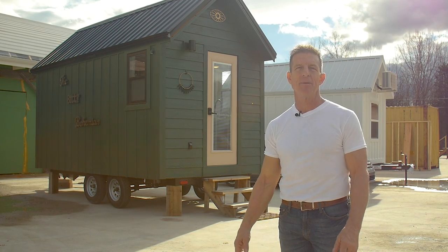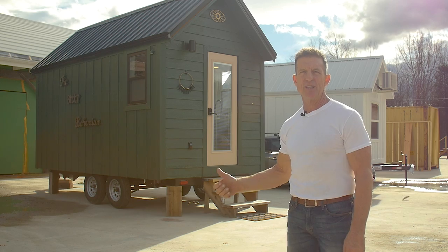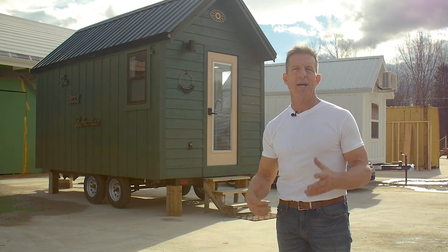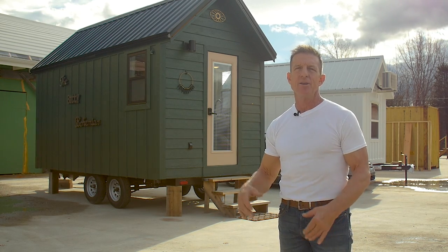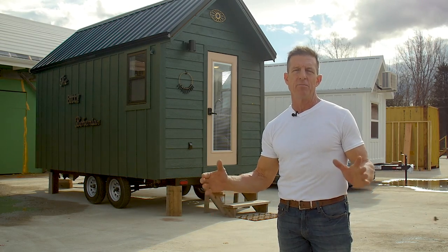Hey everybody, my name is Randy Jones and I'm the owner of Incredible Tiny Homes. Behind me is an RJO 16-foot home. On our website at IncredibleTinyHomes.com you can see our RJO, our Freedom, our Craftsman, and all the other homes that we've built throughout the years.